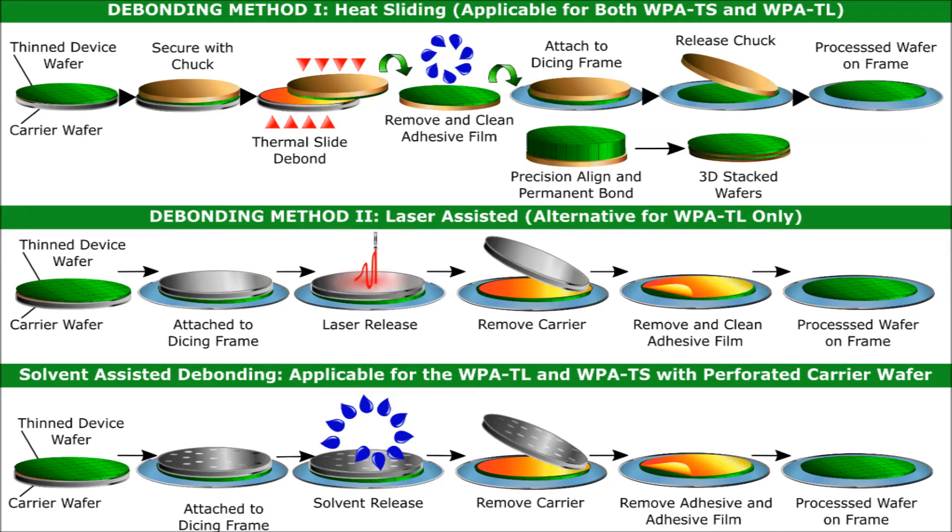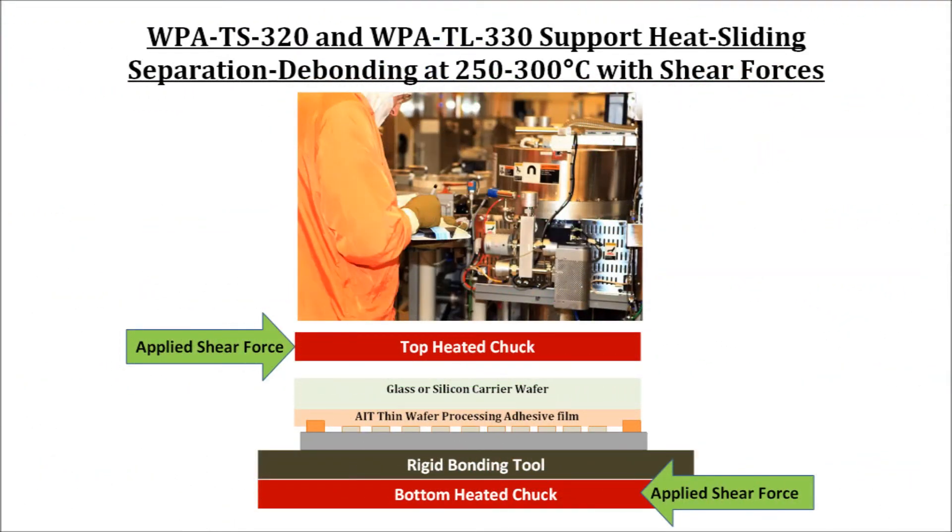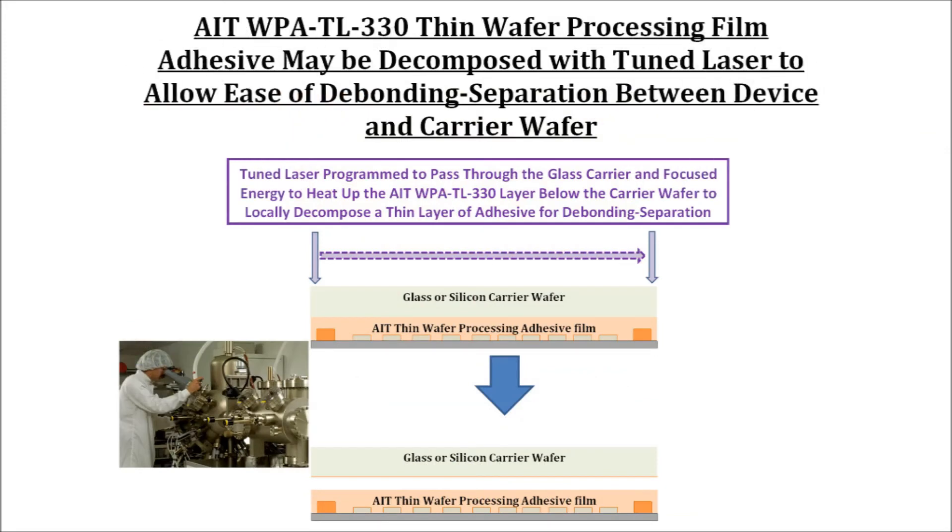While the bonding and lamination process uses compression forces and heat, AIT WPA films have been engineered to allow the bonded structure to be debonded with shear forces after wafer processing. Instead of compression force, shear forces at temperatures of 250 to 300 degrees C allow the softened molecular structure to be separated. With suitable fixturing of the heated chuck, a heat sliding method can be used in both low and high volume applications.